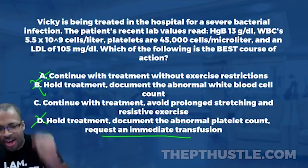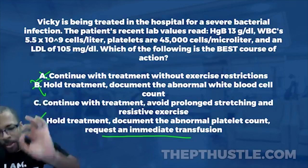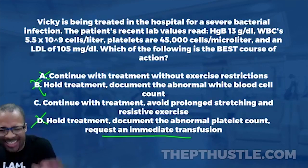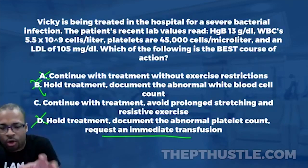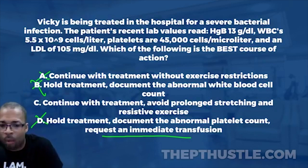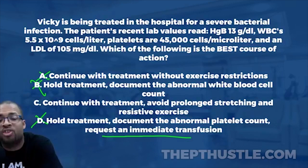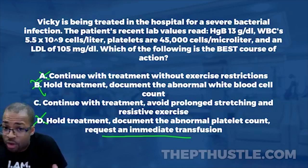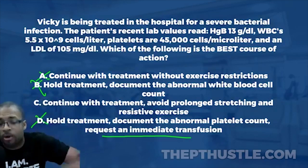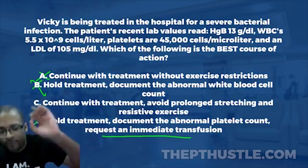The final answer is C: continue with treatment and avoid prolonged stretching and resistive exercise. Congratulations to those who got it correct. Lab values — platelets, white blood cells, LDL, hemoglobin — come up all the time and are really important for physical therapists to know regarding exercise guidelines. Make sure you're prepared for the NPTE whether you're taking the April, July, or October exam.